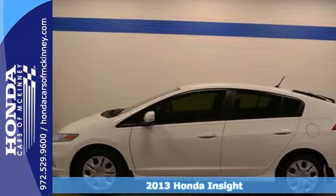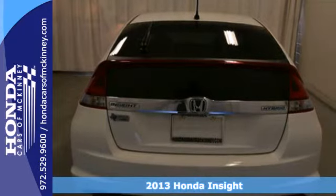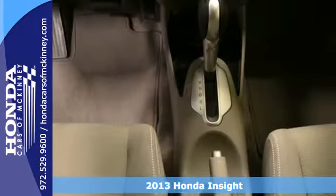Here's a 2013 Honda Insight. The progressive design features a distinctive front end and sleek, aggressive styling.